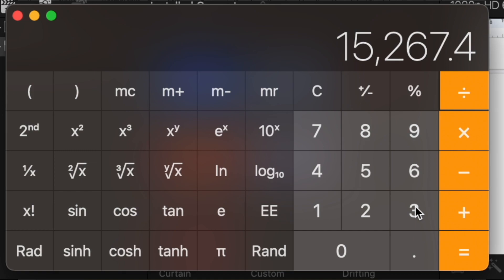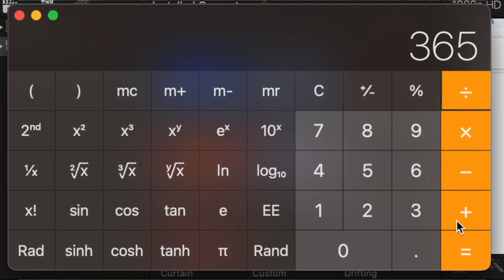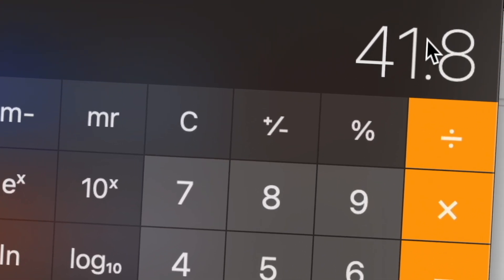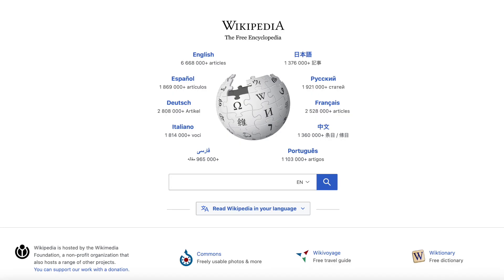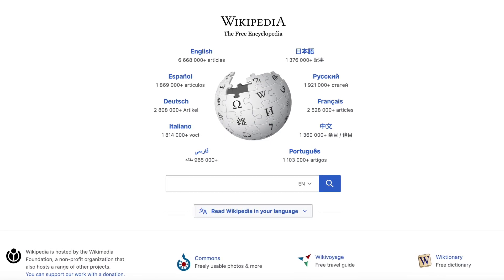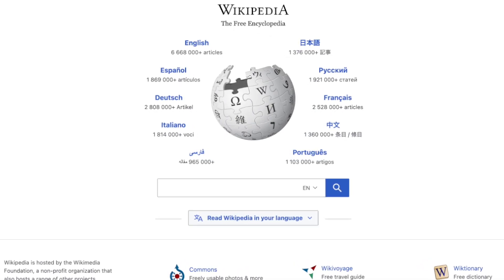So let's divide this by 365 to put it into years: 41.8. It takes 41.8 years to completely browse Wikipedia. So, are we done? Not quite — we've got one very important factor in the equation.